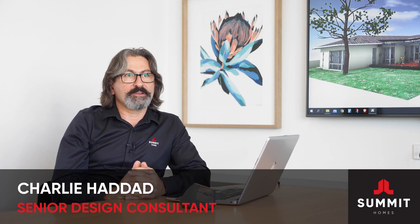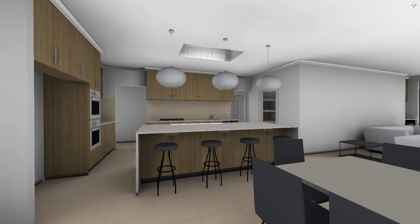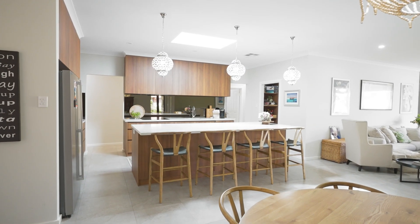When it comes to renovating, we like to use an architectural modelling package called ARCHICAD. It really helps us bring clients' designs to life so people can see their homes and walk through them before we even break ground.